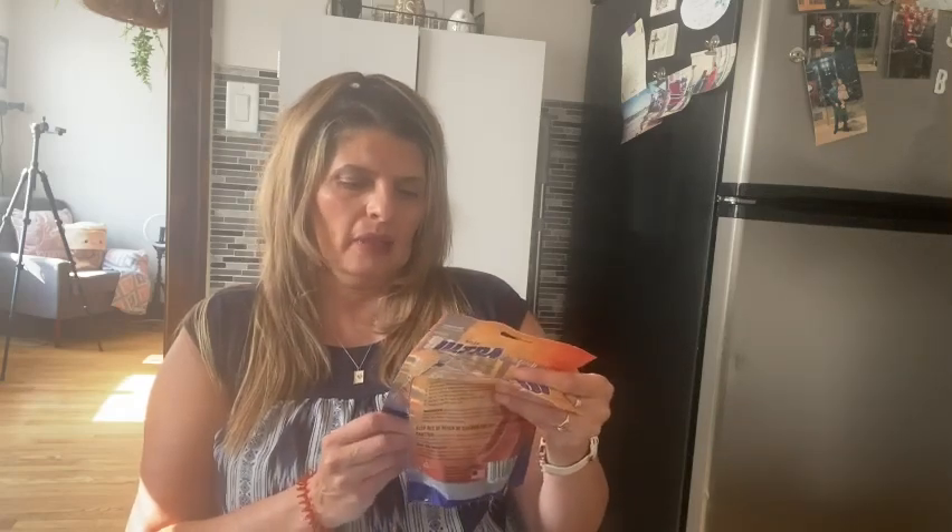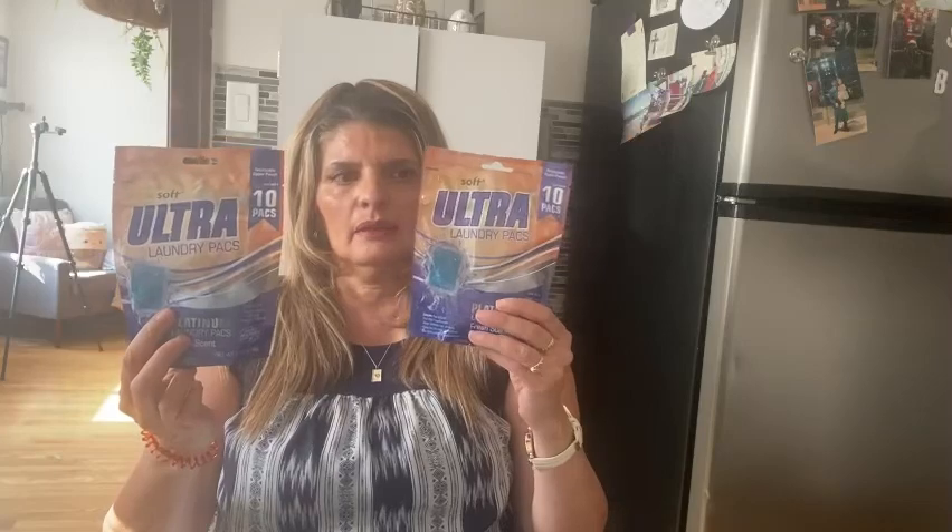I bought more of the ultra laundry pads — this is Soft Ultra, 10 packs. I always buy these because I don't like to get the gallon size. I have to go downstairs to wash and I live on a higher floor, so I don't like carrying big things like that.